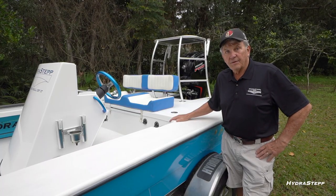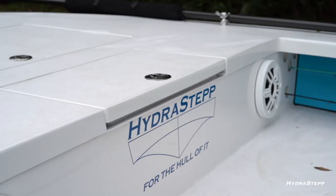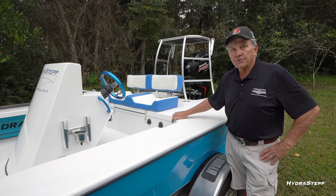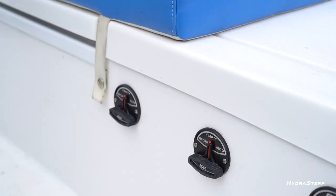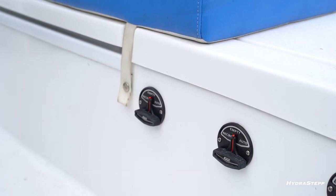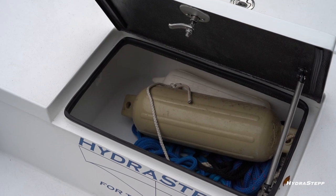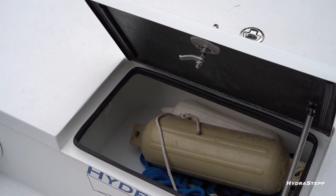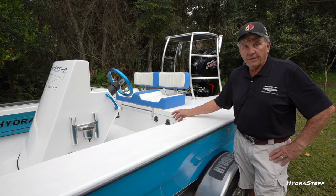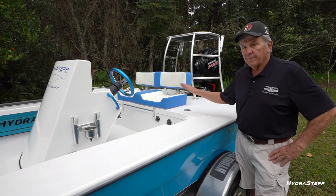Some of the main fishing features: we have two live wells, one in the front and one in the back. Both are insulated and hold approximately 30 gallons of water each. We have circulating systems where you can circulate the water in the system or pick up water from outside, which will automatically overflow and flow out. There's also an aeration system that sprays water with a directional spray in the bait well — keeping your bait or fish alive.